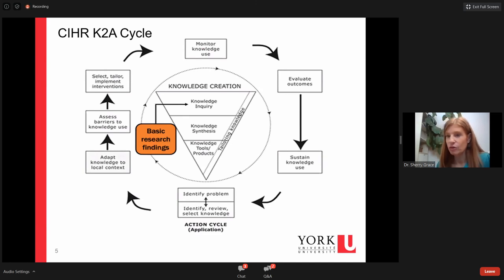I'm going to show you a couple of the theories and frameworks around knowledge translation so we understand the concepts. Then at the end of the talk, I'll share some examples from the cardiac rehab area where I work, and end with some final thoughts for you as basic researchers that you might want to think about in relation to your own work.